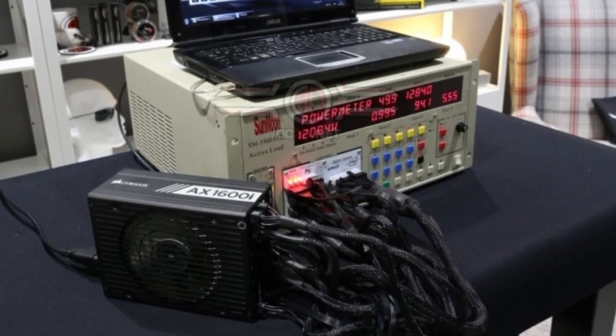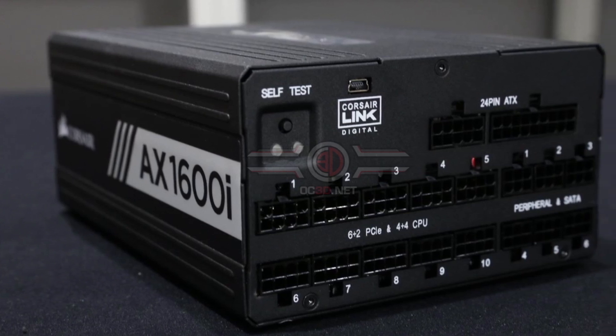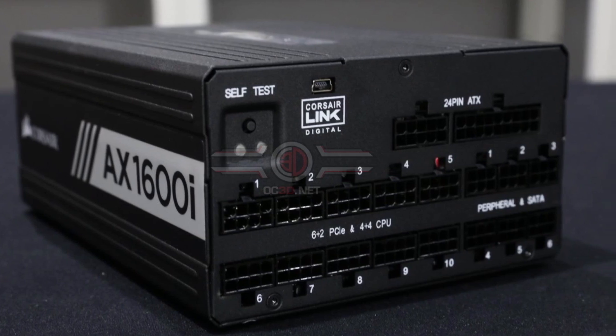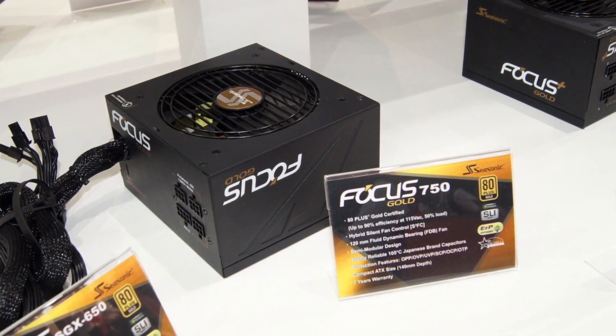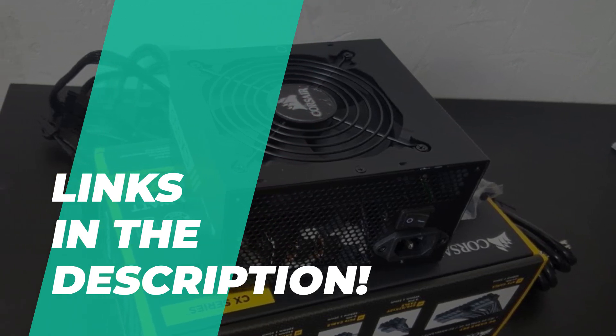There are various power supplies available in the market from different brands. Still, you should be very careful in choosing a PSU, because a cheap and non-branded power supply can affect the performance of your PC and may also cause damage to your expensive components, like graphics cards. Go through the description below to see all of our mentioned products and to find their buying links.